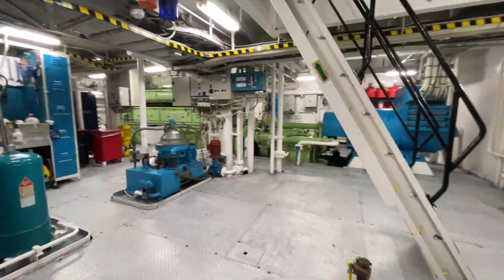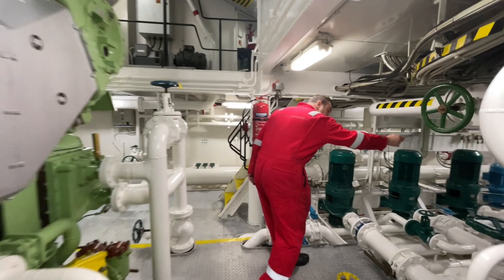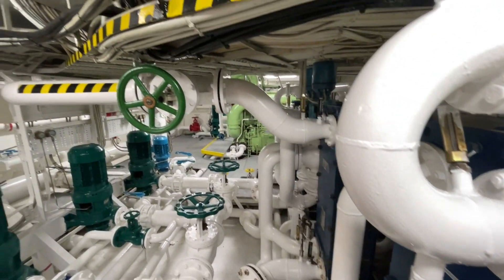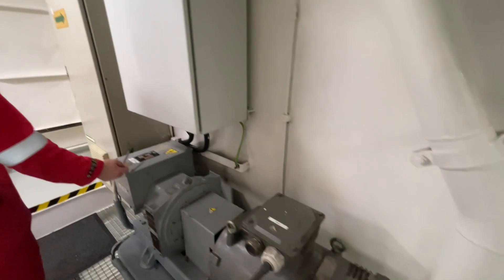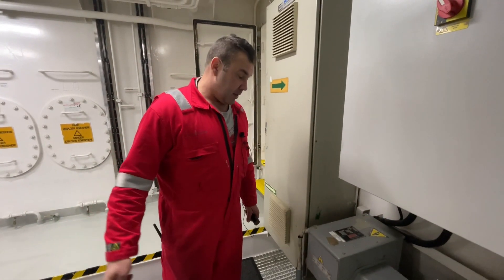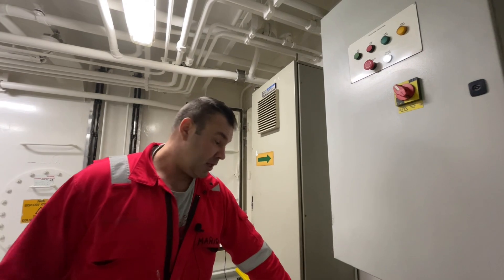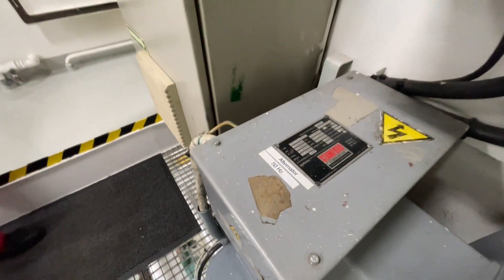We also have the coolers here — lube oil to sea water coolers, two oil-to-seawater coolers. This is what we call clean power because we have 60 Hz on board, and some devices work on 50 Hz — that's why the purifier runs on 50 Hz.